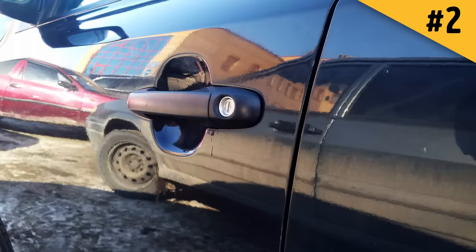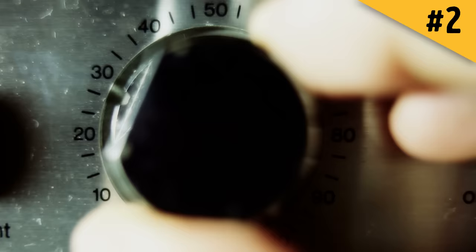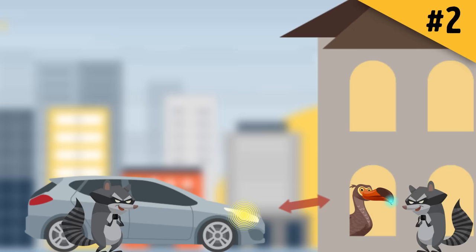New-generation car thieves are using gadgets to steal vehicles. Criminals are hacking into the latest keyless systems to enter the newest models. Several thieves hold special radio transmitters near the doors, windows, or walls of the car owner's house. These transmitters intensify the signal coming from key fobs kept inside, often close to the front door. The thief's transmitter mimics the car key and pings the car's locking system, which automatically responds and sends a signal to the key.